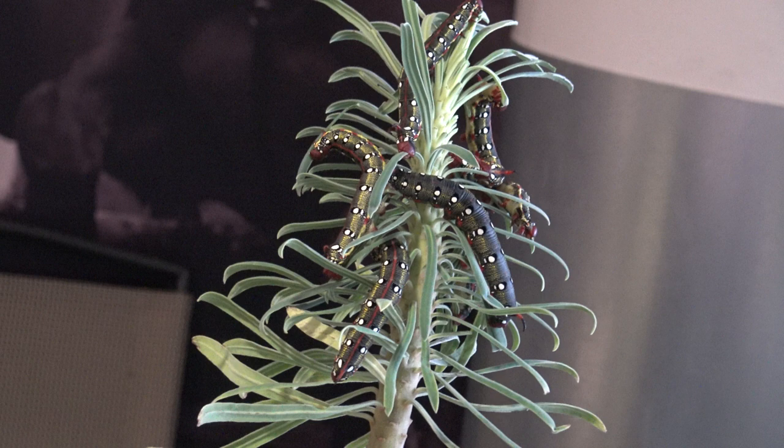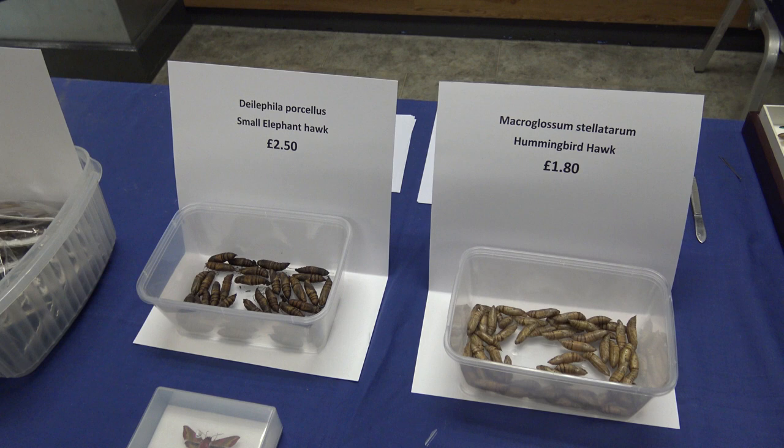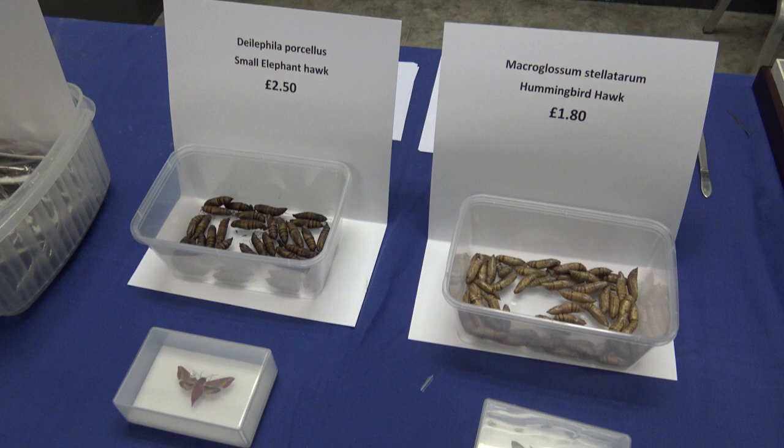The Americans watching this must be really jealous right now when it comes to the species we can legally trade in Europe. Come to London, come to the annual exhibition and trade fair of the Amateur Entomologist Society of the United Kingdom.